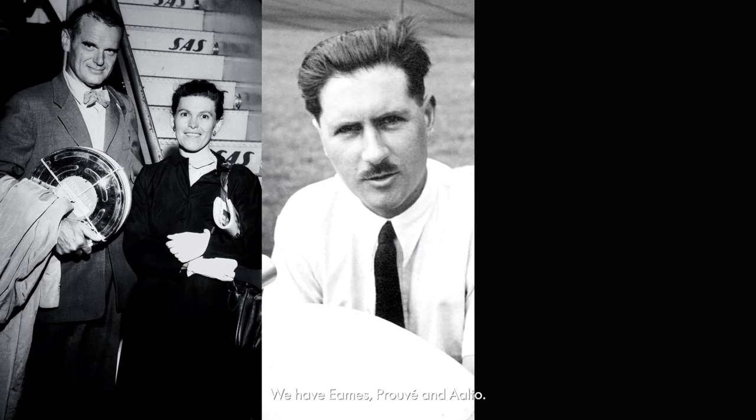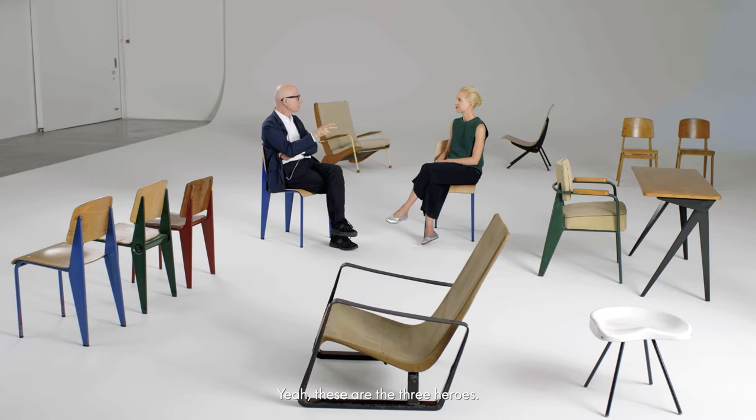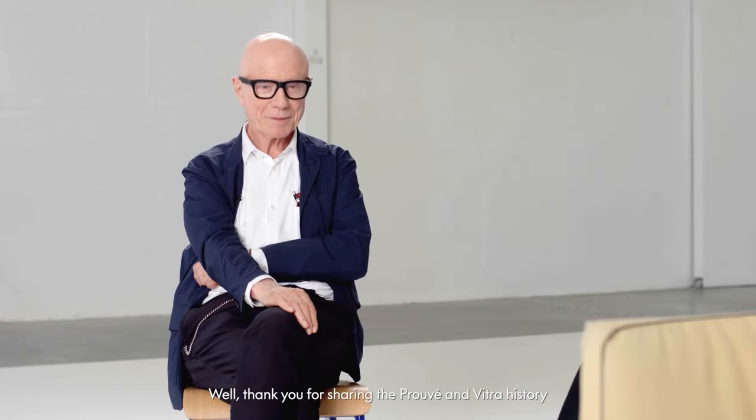Downstairs we also spoke about the three pillars of the collection — Eames, Prouvé, and Aalto. And in the meantime, these are also three pillars of the Vitra universe. These are the three heroes, and of course the collection has many more heroes, but these were the major — the founding fathers. Thank you for sharing the Prouvé and Vitra history with everybody. You're welcome.